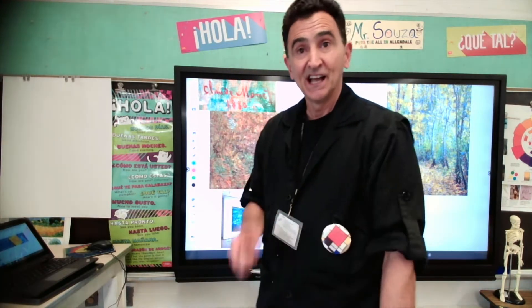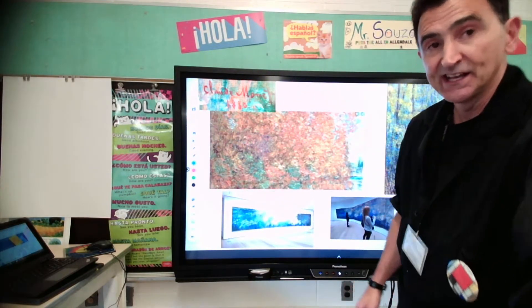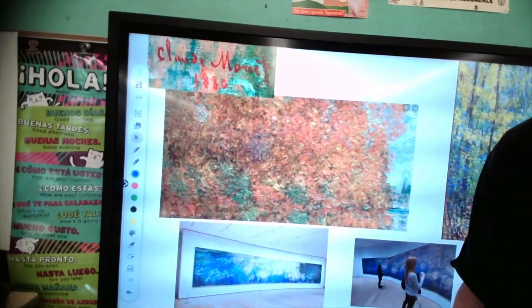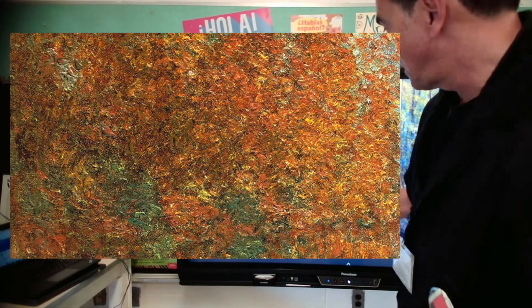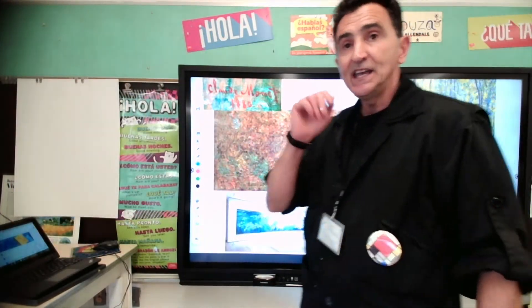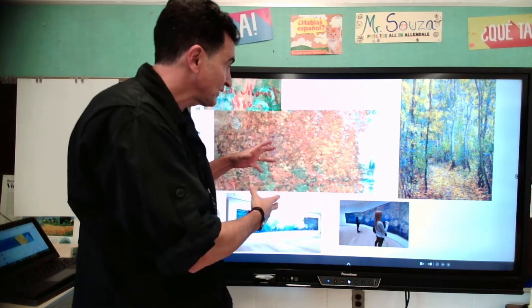Look at this painting. This is a painting by Monet. Let's get a little closer. What is very cool about Monet is that he makes the paint right away and puts it on. So he used a lot of tinting, and that's what we're going to do.